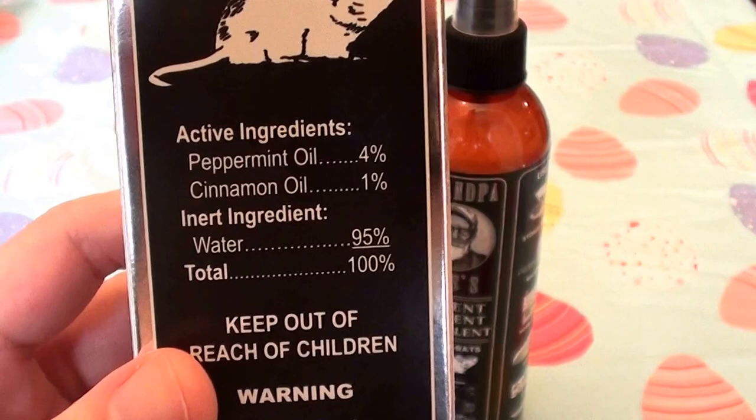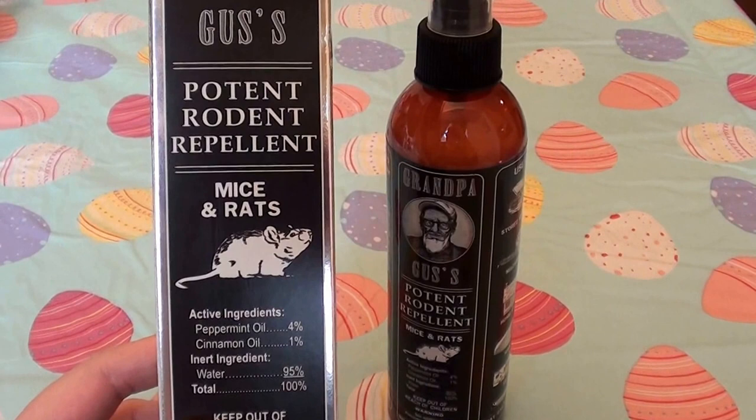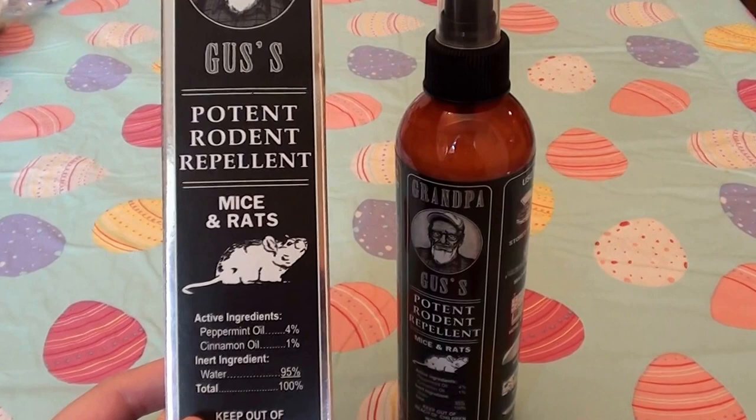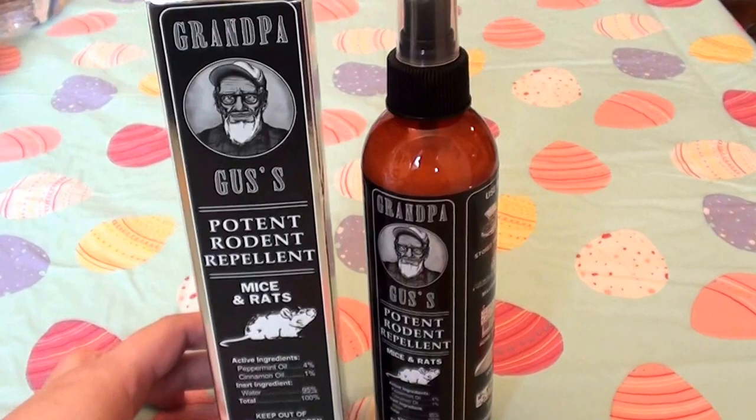There are the ingredients. Now, this is a repellent — this does not kill. So this is not a bait, this is not poison, this is not anything that they eat, ingest, or that kills or harms them. This is the more humane approach, and I'm hoping to repel.